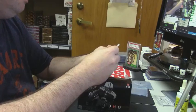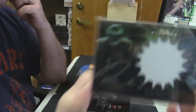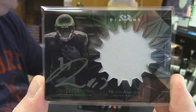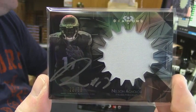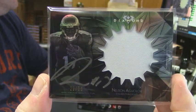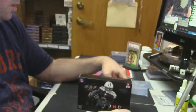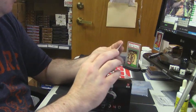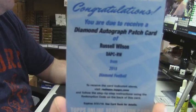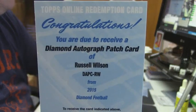22 out of 75 for the Eagles — Nelson Agholor. Seahawks hot box: Diamond Autograph Patch card for the liar Russell Wilson.